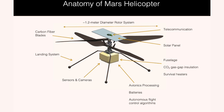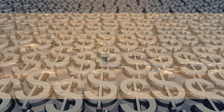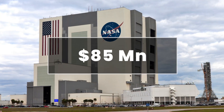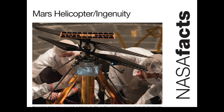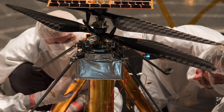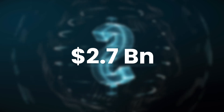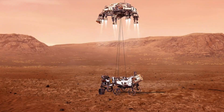To round out this discussion of Ingenuity's specs, I know you want to know the cost. This little pioneer interplanetary flyer costs NASA 85 million US dollars to design, build, and operate. It may sound like a lot, but when you consider the 2.7 billion US dollar price tag of the entire Perseverance mission thus far, 85 million seems like a bargain, don't you think?